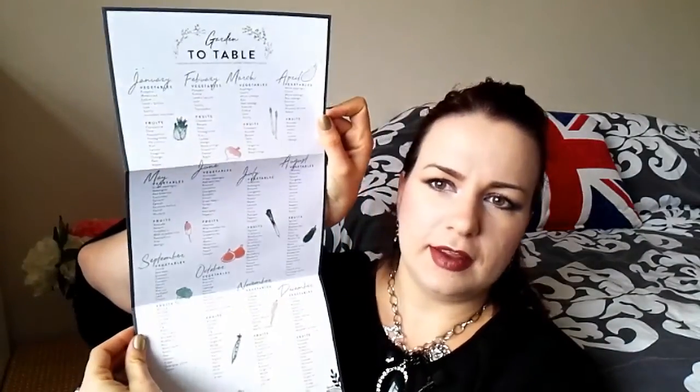Oh yes, look at that — that's going on my fridge immediately! It's a 'Garden to Table' seasonal produce calendar to help you eat your way through the seasons. So for April we have carrot, white and red cabbage, spinach, radishes, Roman lettuce, avocado, banana, lemon, kiwi, lychee, and mango. That's going straight on my fridge — so cute!